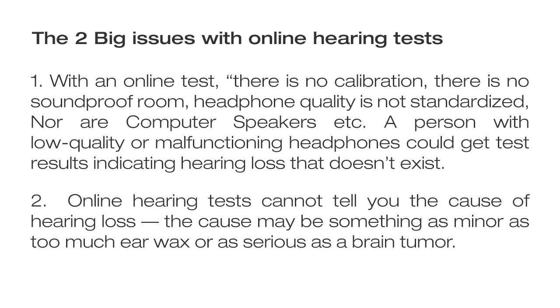And number two: online hearing tests cannot tell you the cause of hearing loss. The cause may be something as minor as too much earwax or as serious as a brain tumor.